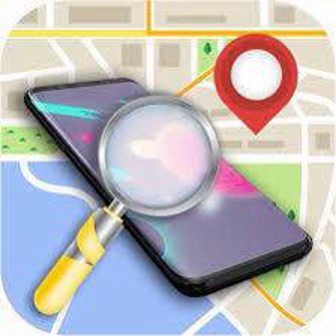Google's Find My Device network is a new crowdsourced network of over a billion Android devices, allowing users to find their misplaced devices and everyday items quickly and securely. The Find My Device Bluetooth connection between devices enables the Find My Device application to track the last known location of lost phones or items, making it easier to locate them.